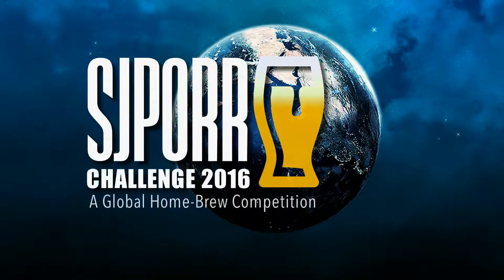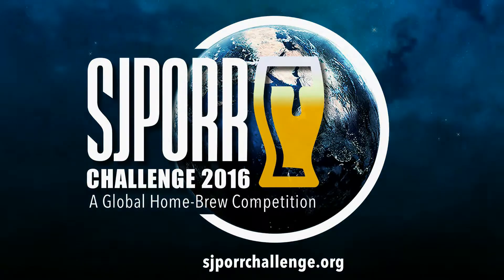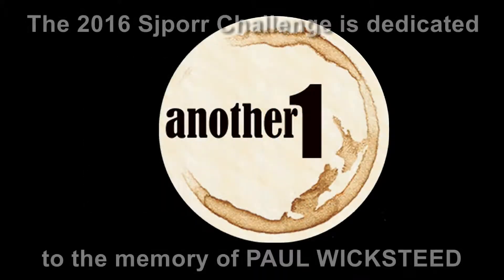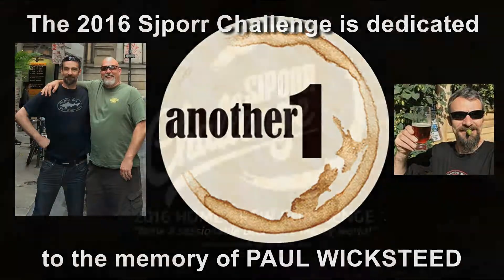It is time to brew your best beer. The 2016 SJPort Challenge is dedicated to your friend and ours, Paul Wicksteeg.